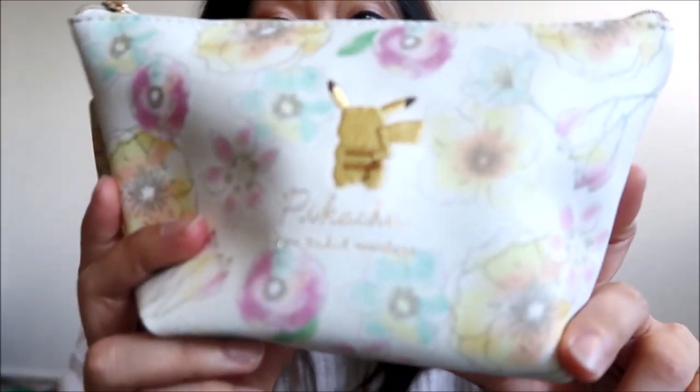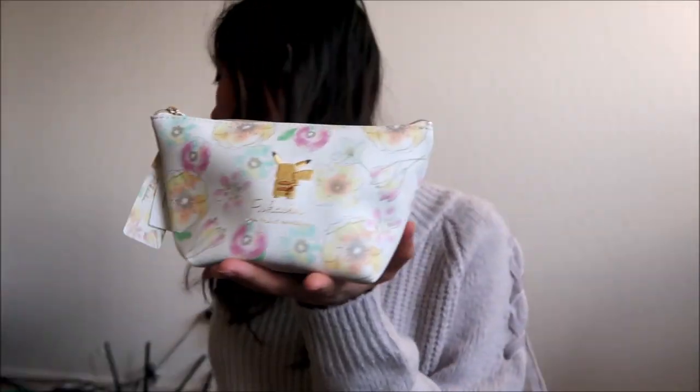One more thing from that pattern that I really liked — this is a makeup bag. It's pretty standard size, not too big and not too small. I usually carry my makeup in a bigger bag than this, believe it or not. My boyfriend actually picked this one out.